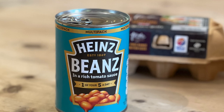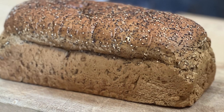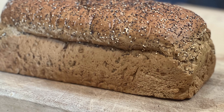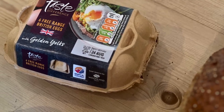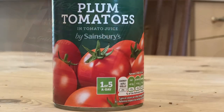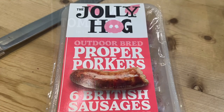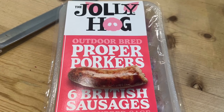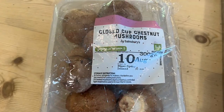Starting off with Heinz beans, a wholemeal loaf from Sainsbury's, some free-range eggs. I'll try and buy the best for this film. Italian plum tomatoes, which are the best in my view. Some British sausages, which I've never tried, but it looks good. Some Irish chestnut mushrooms.